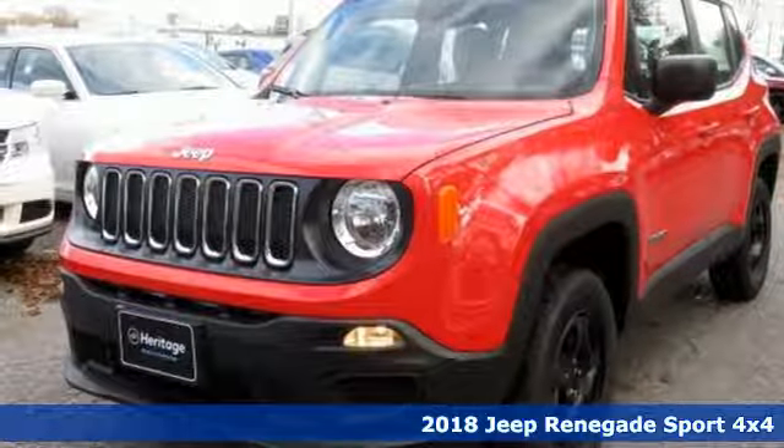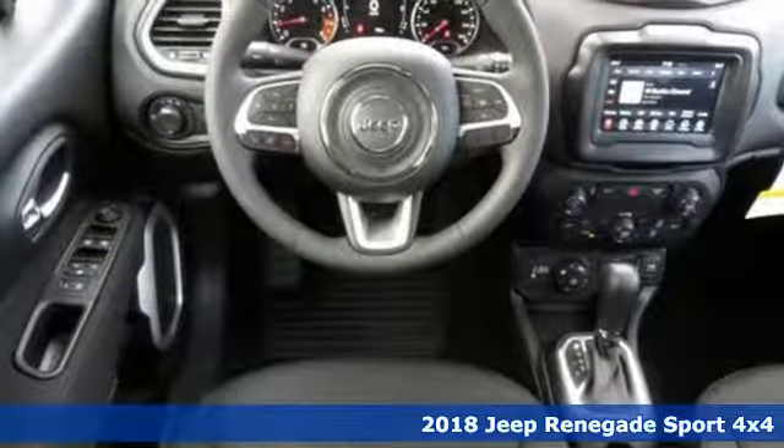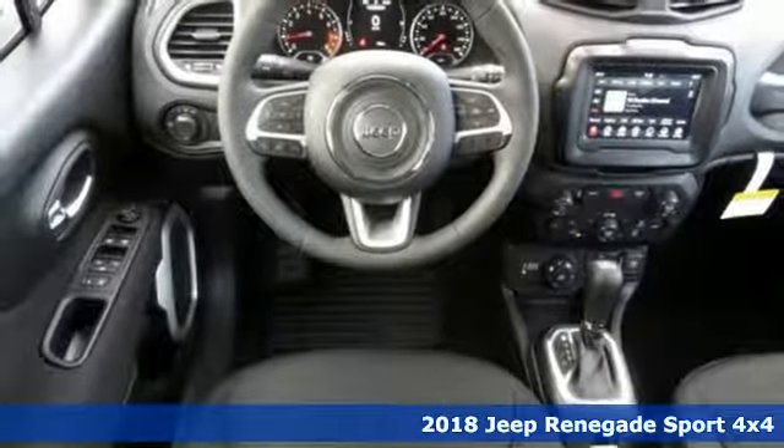It's a new 2018 Jeep Renegade. The Jeep life fits your life, and it comes with all the amenities you need.